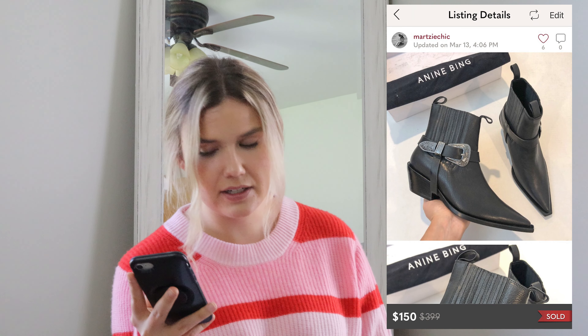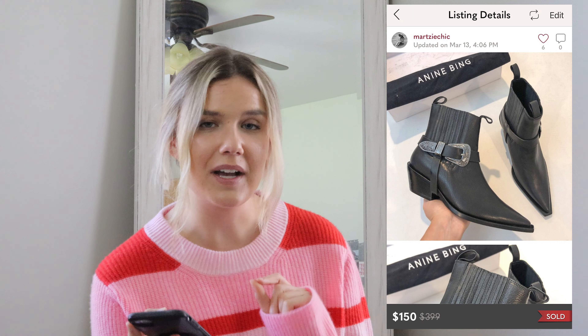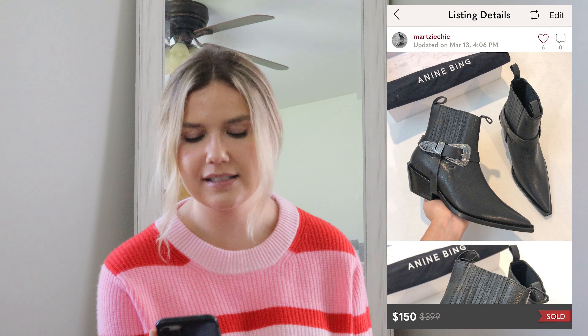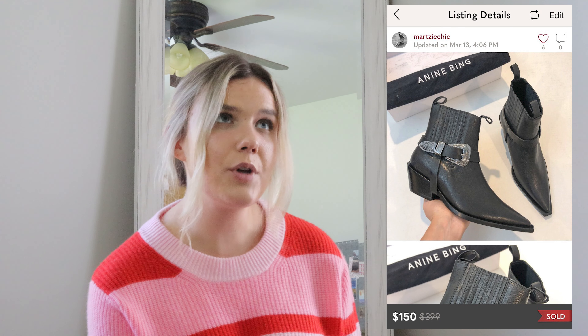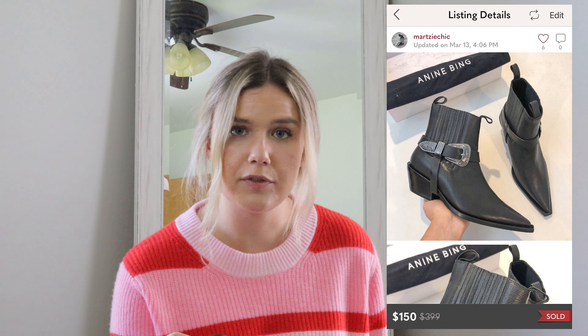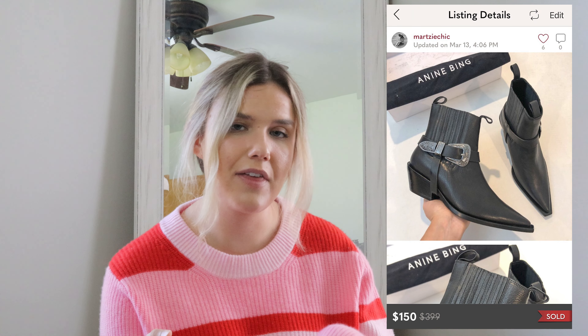The next sale I was obsessed with. I ended up sourcing these retail arbitrage — they're a Nina B pointed toe Western buckle booty, 100% leather. Leather just always sells. I bought these for $59 in person and they sold for $150 on an offer. I was hoping to get a little bit more, but these had sat in my closet for a whole season and they still made me a really good profit of $61 — over the amount I originally paid for them.